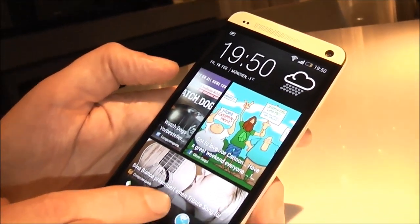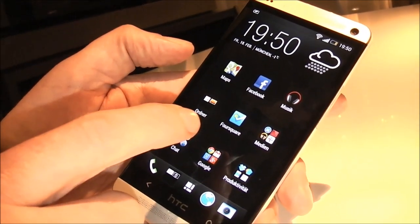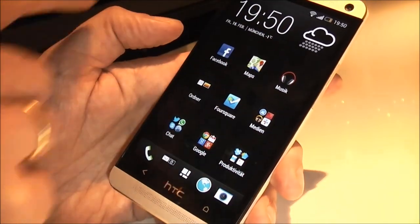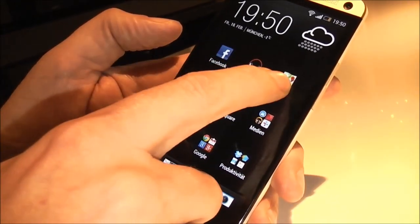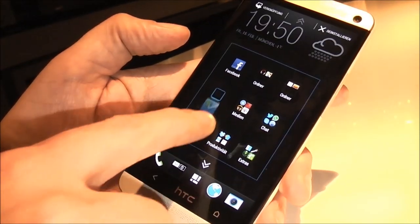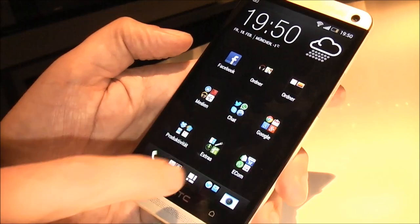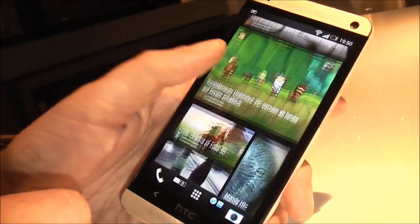From here I can go to the newly designed app drawer. This is not just an app launcher — it works like a home screen, so I can shuffle around the icons, hide some, and turn them into folders just as I normally would on a home screen. I can take something and put it elsewhere. If I move an icon from the app drawer to the home screen, it is removed from the app drawer, so it's really just one unified set of icons. This brings me back to the Blink Feed view of my home screen.